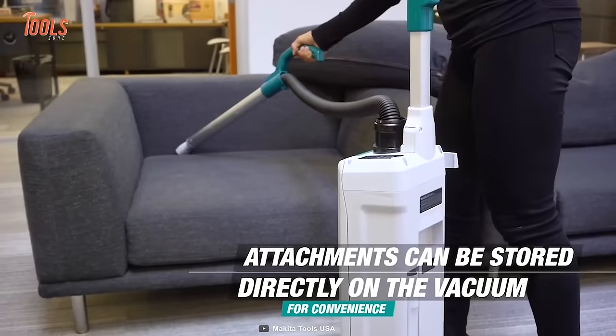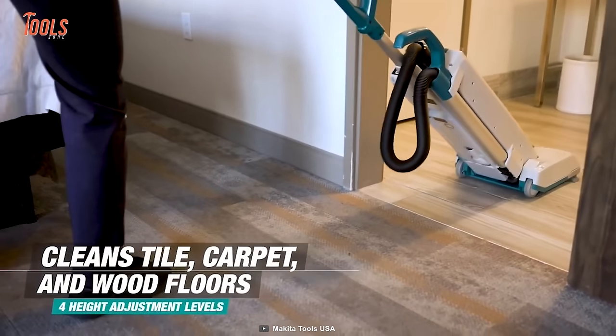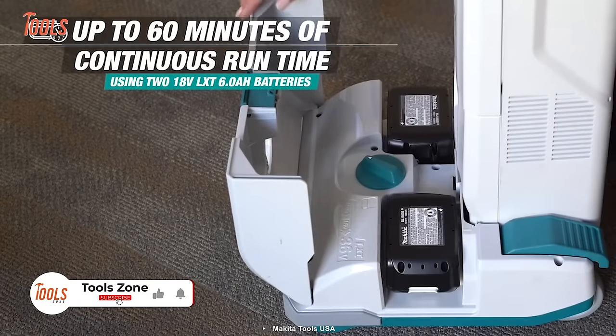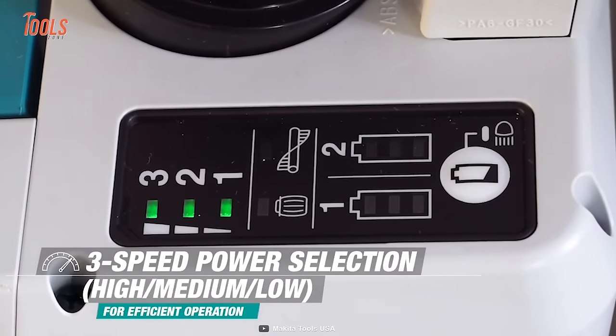No matter which surfaces you're dealing with — tile, carpet, or wood — the four height adjustment levels let you handle them with ease and precision. The continuous 60-minute runtime of this upright vacuum lets you tackle wide cleaning without changing the batteries.